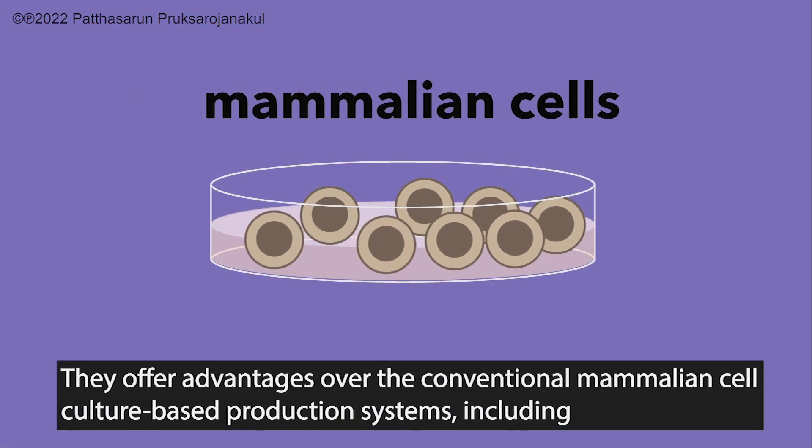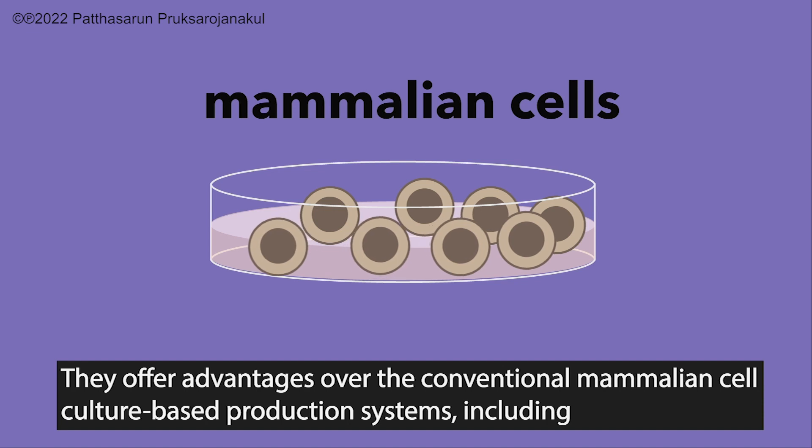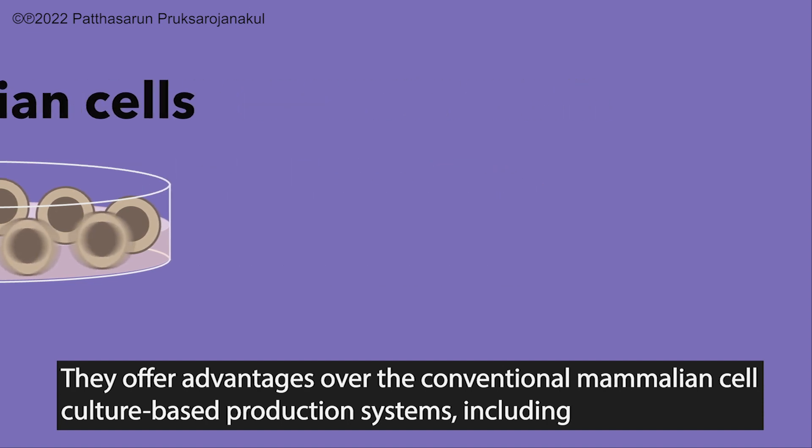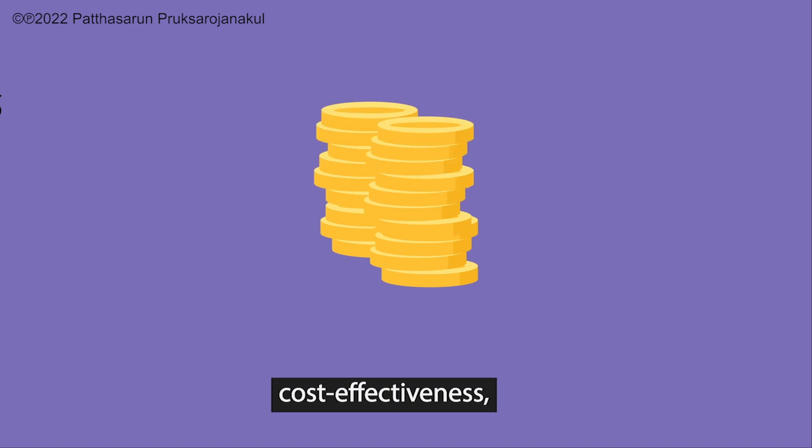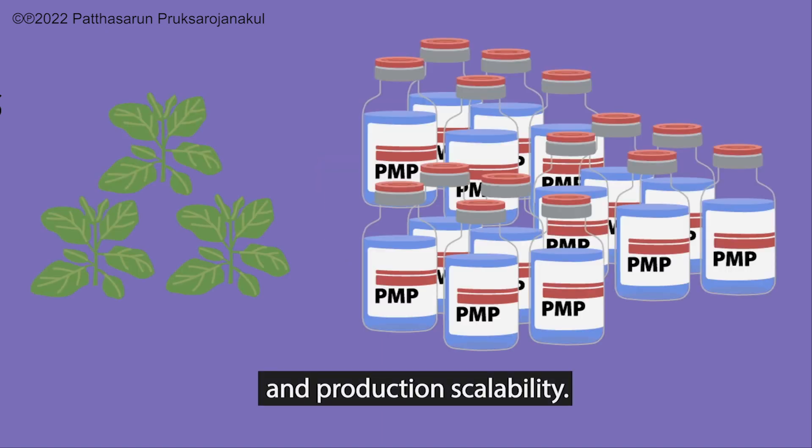There are five advantages over conventional mammalian cell culture-based production systems, including a low risk of human pathogens, cost-effectiveness, and production scalability.